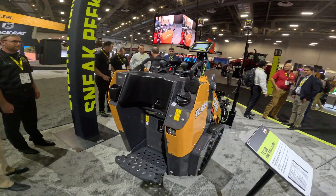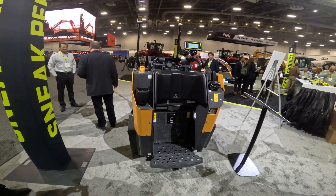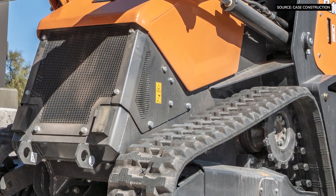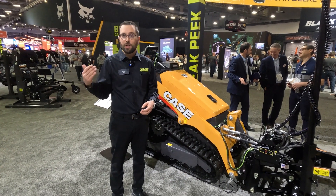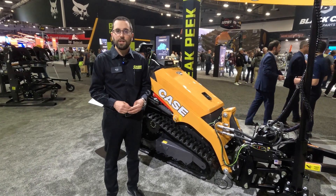Case has looked at the mini track loader range for several years and seen the growth in the industry. As a full-line manufacturer, Case can bring a lot of value to customers entering into the mini track loader space — possibly someone just getting started and moving up, who in a few years may be interested in moving up into a skid steer, compact track loader, mini excavator, or any of the other product lines we carry at Case.